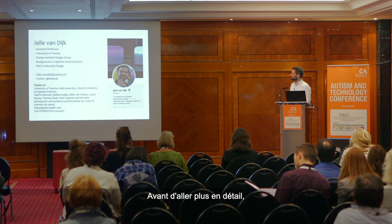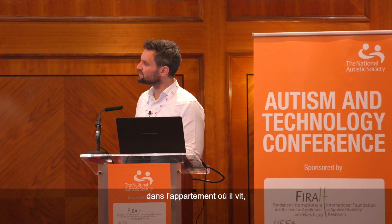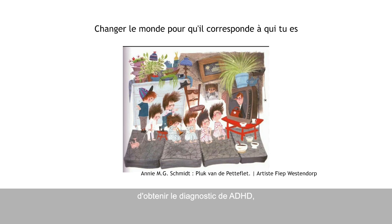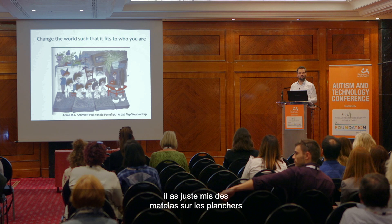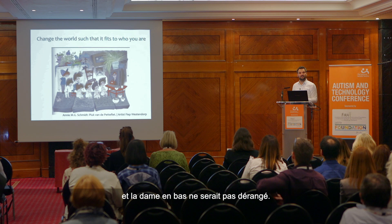Before I go into more detail, I want to start with a picture from a very famous Dutch children's book called Pluk van de Petterflet. The little boy on the left with the hat is Pluk, the main character. At some point he enters an apartment where six or seven little boys live with their father. They are so hyperactive — nowadays they would definitely get a diagnosis of ADHD. So what the father did, instead of trying to keep them calm all the time, was he put mattresses on the floors, walls, and sides everywhere, so the kids could jump and play and run, and the lady downstairs wouldn't be bothered.